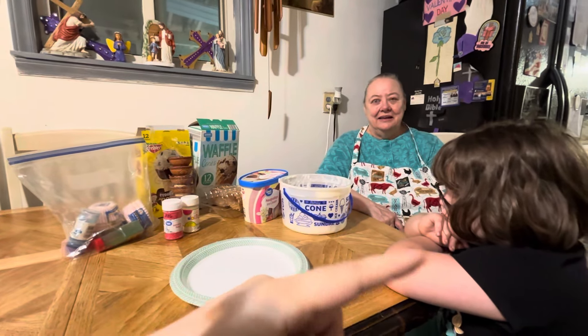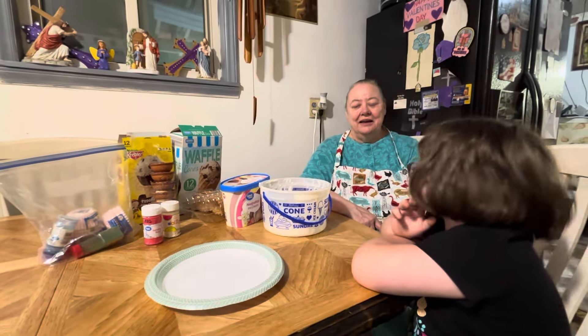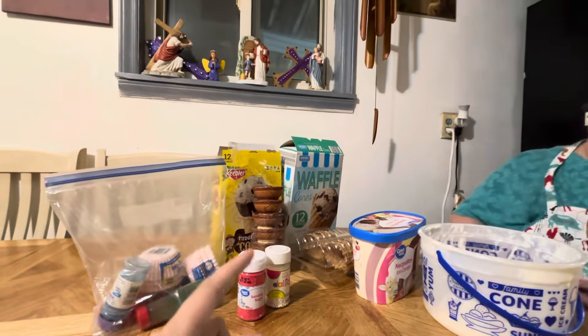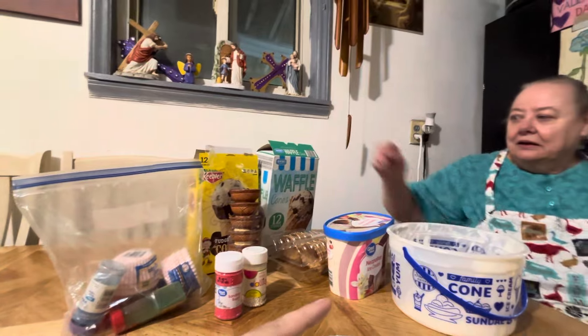Hello everybody! Here's my Mama and this is Little Miss. They're going to be making ice cream cones for y'all today and we got everything laid out here. There's different types of ice cream cones and different types of ice cream.